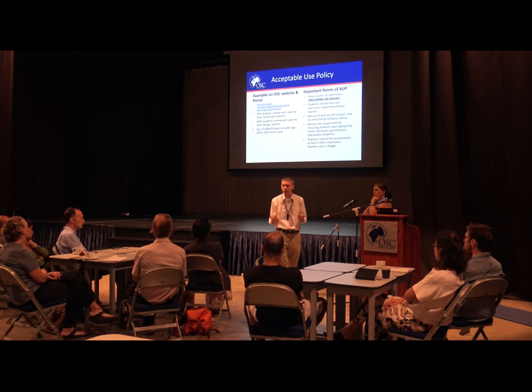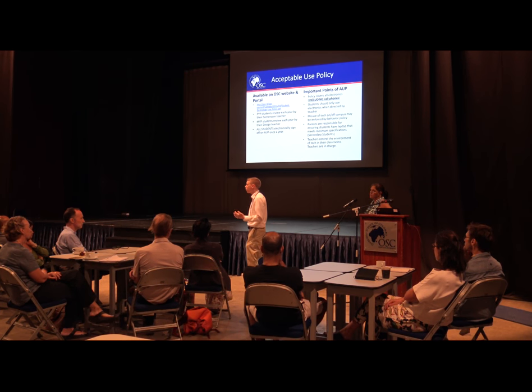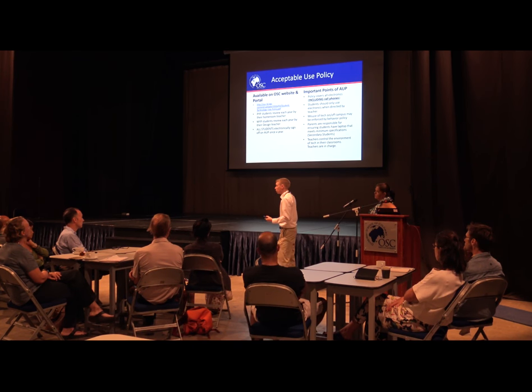Without express consent from the teacher for just that lesson, a device is not supposed to be out — and that applies to every kind of technology device: iPads, laptops, whatever. I've always believed you have to give teachers flexibility because they have different styles and ways to deliver content. There are some teachers who you'll almost never see a laptop out, and some who will never let you use a cell phone. Unless that teacher says so, it should not be done.